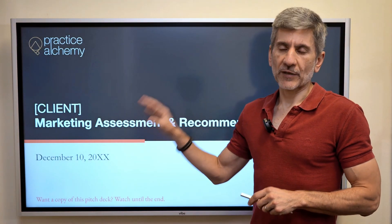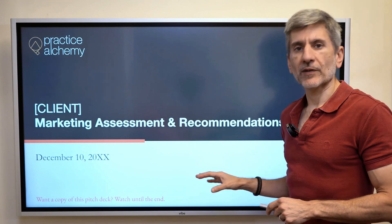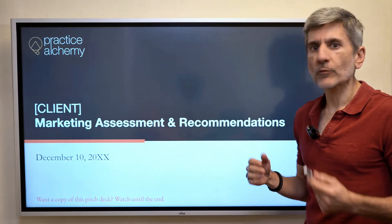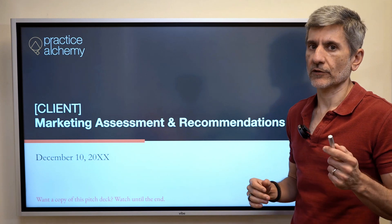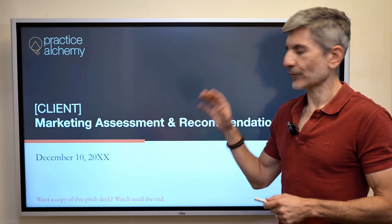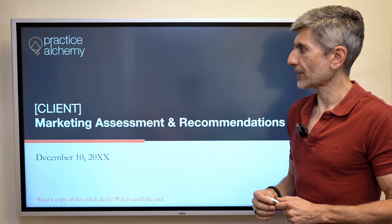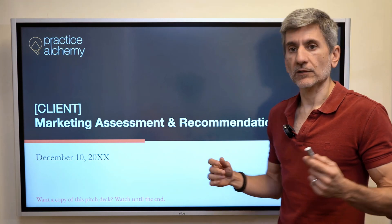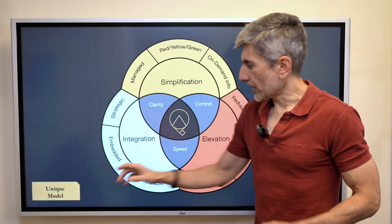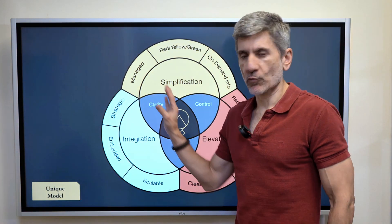The only release of that tension is them hiring you. This pitch deck is from my agency, Practice Alchemy — it's an assessment and recommendations deck. After we've done the audit, we get all stakeholders together and do this presentation, mostly by Zoom. This is a redacted version of an actual pitch deck for a client that closed, whose lifetime value to the firm is in the hundreds of thousands. If you want a copy of this deck, watch through and I'll show you how to get one.